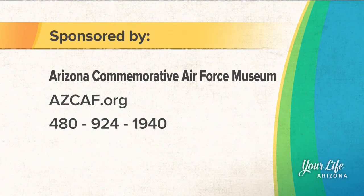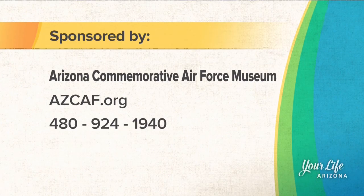Thank you so much for being here today. And if you want more information on the Arizona Commemorative Air Force Museum and the Copper State Fly-In, visit azcaf.org or just give them a call.